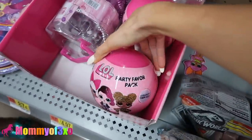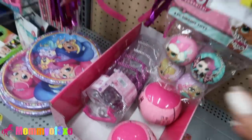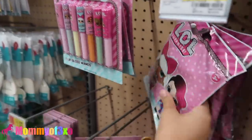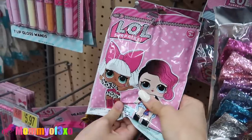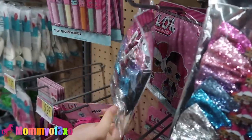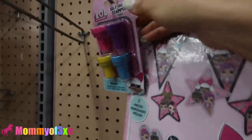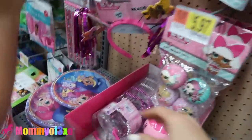So these are LOL surprise party favor packs - collect them all. We have never seen an LOL surprise party section. There are little party favors - some lip glosses and glitter bows. Aaliyah turned them around and found out they were bows. They also have party decorations, LOL surprise stampers - self-inking stampers. We have not seen any of this.